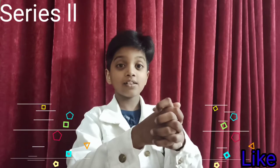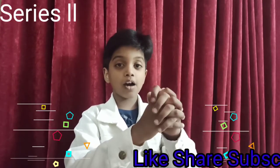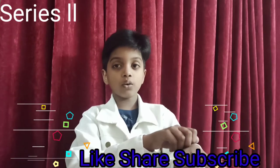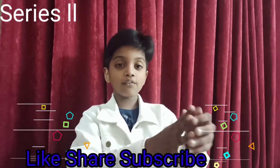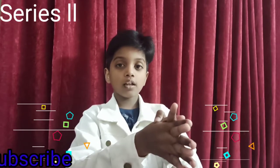Hi guys, this is your little friend Randas. I hope you have watched my Series 1 videos, because today we are continuing it and doing a Series 2. The link in the description has been given, you can check it out below.